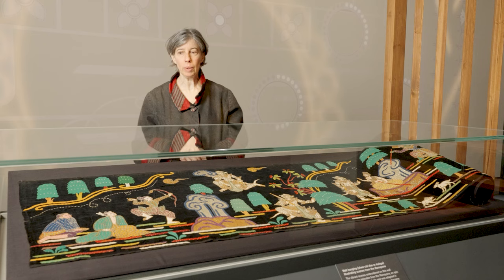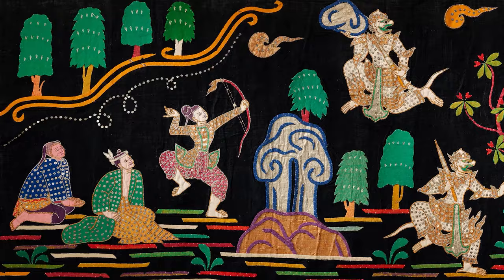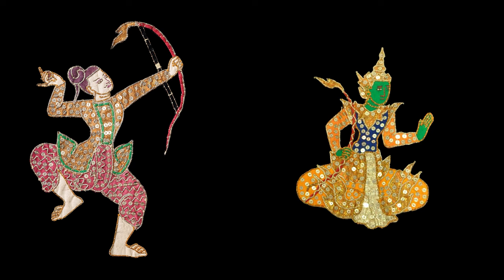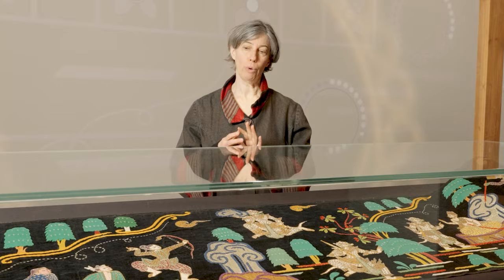The scenes shown in this particular hanging are images of Prince Rama. In Myanmar he is usually represented holding a bow, so we can identify him here despite the fact that he's in non-royal clothing. Usually he's shown with a crown, but he was of course banished to live in a forest, and that could be indicated here. The story of the Ramayana is very much one of Prince Rama searching for his wife and the battles between good and evil.